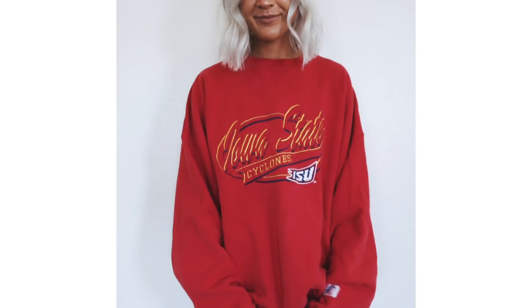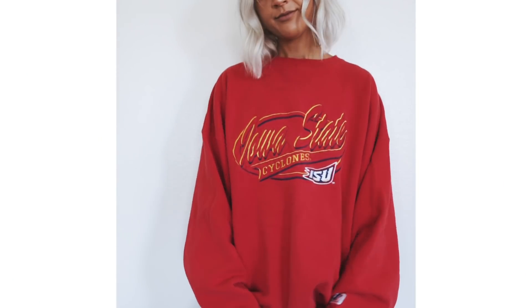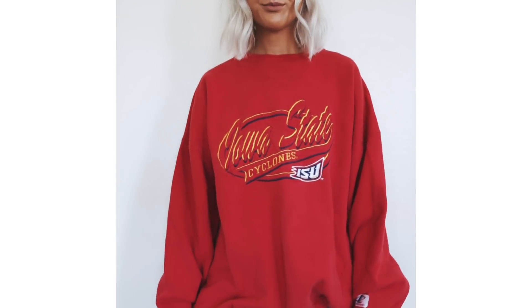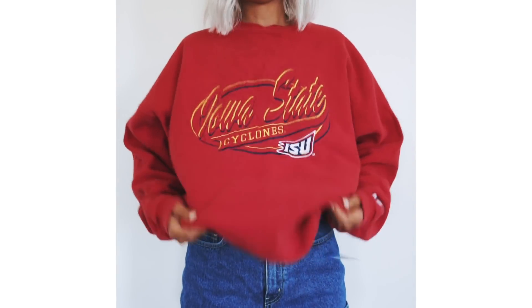That with some mom jeans would be such a cute look — just a 90s style. It was supposed to be $6.99. I can't believe I got this. I saw it, went back and forth in my head, tried it on, put it back, picked it back up. It is a red — look at that color! It says Iowa State Cyclones. I've never been to Iowa. This came out to be $4.99 and I'm just absolutely in love with it.